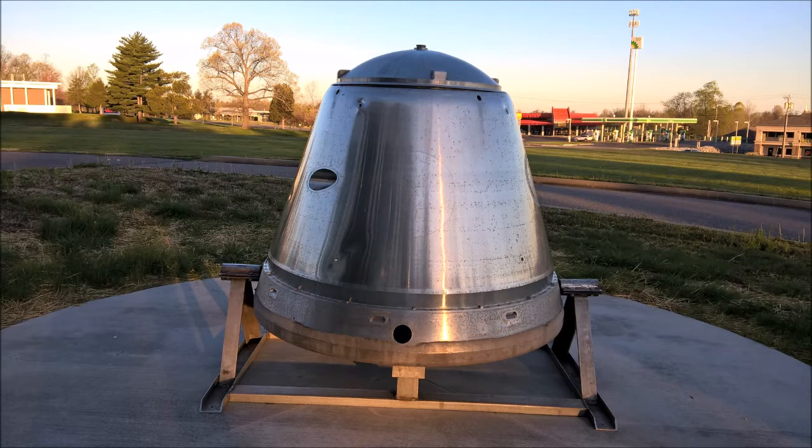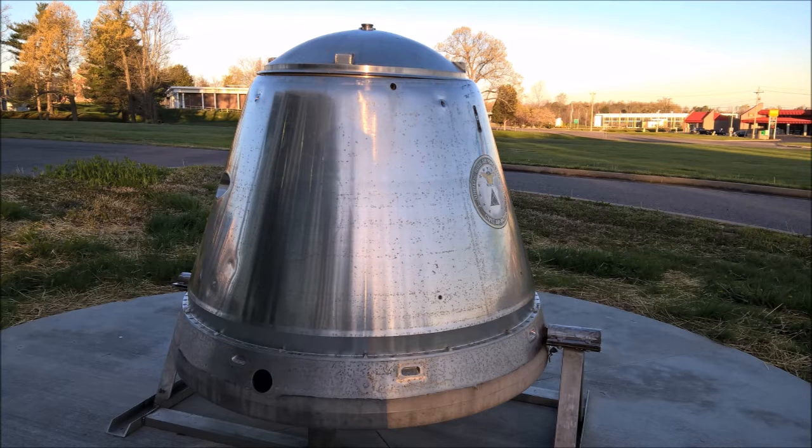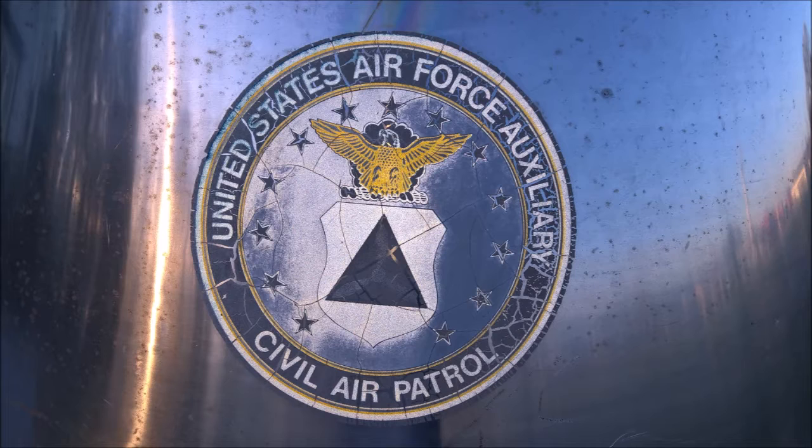Hello, this is John. This video is going to be about the space capsule which is on display at the Challenger Center in Paducah, Kentucky. This nose cone is actually part of Cold War history, as it was launched into space in the 1960s as part of the intercontinental ballistic missiles program.